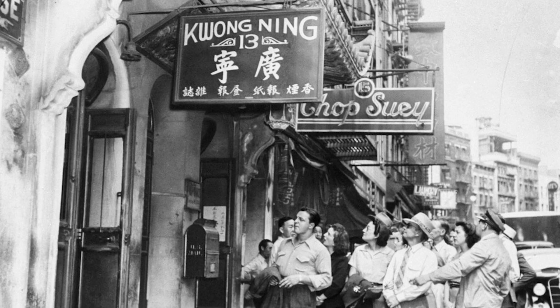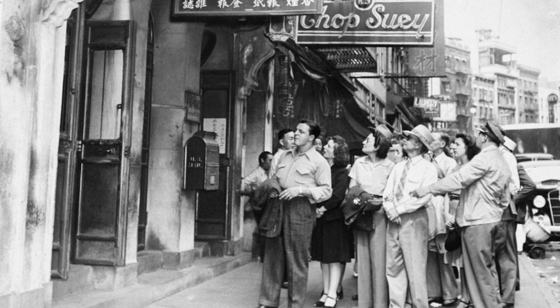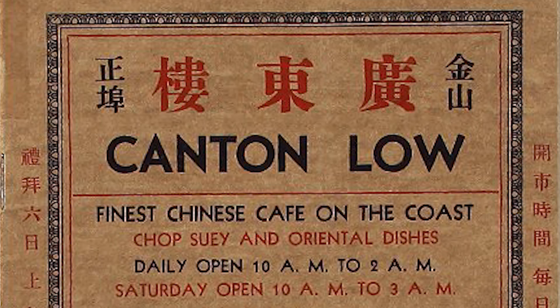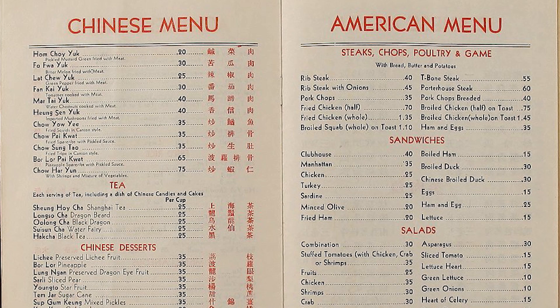Were Chinese restaurants serving chicken salad during this time? Yes, but not as Chinese chicken salad. This is the menu from Canton Low in San Francisco in the 1930s — it's just good old American chicken salad on the American side of the menu, along with other salads like sliced tomato salad and lettuce heart salad.